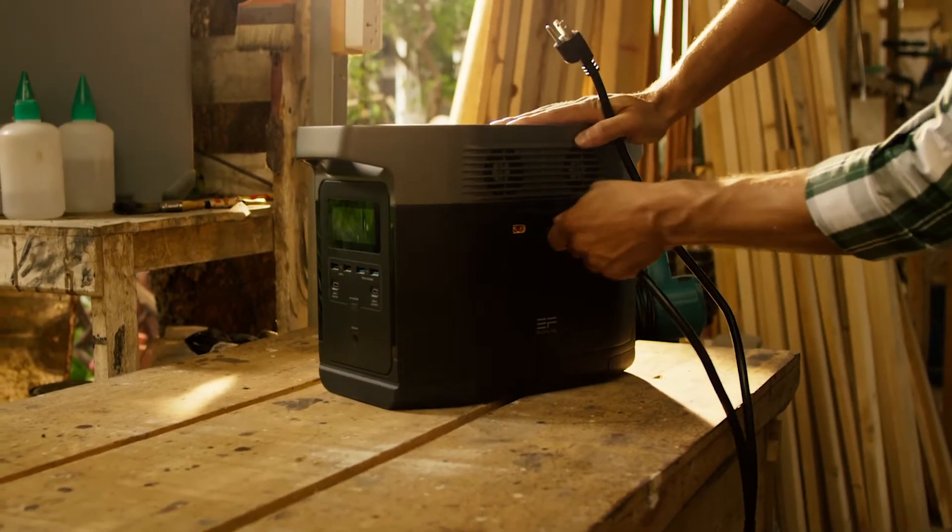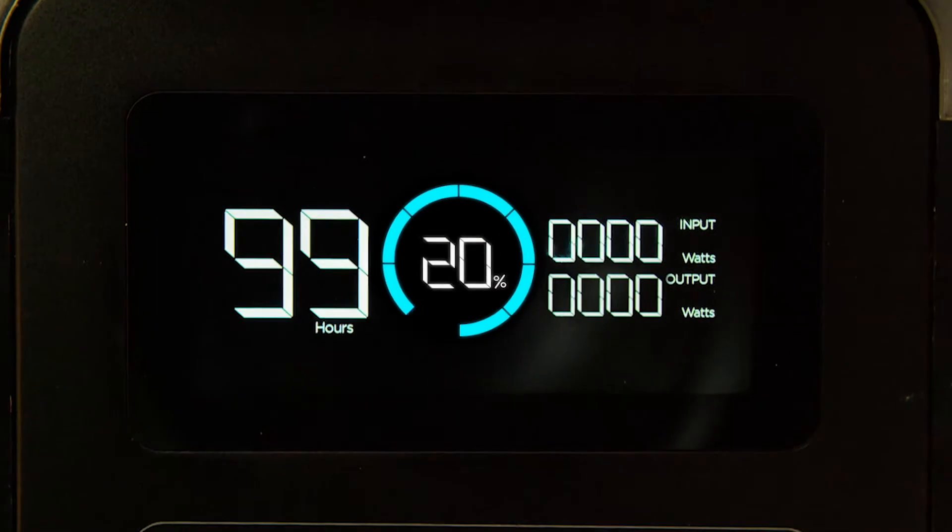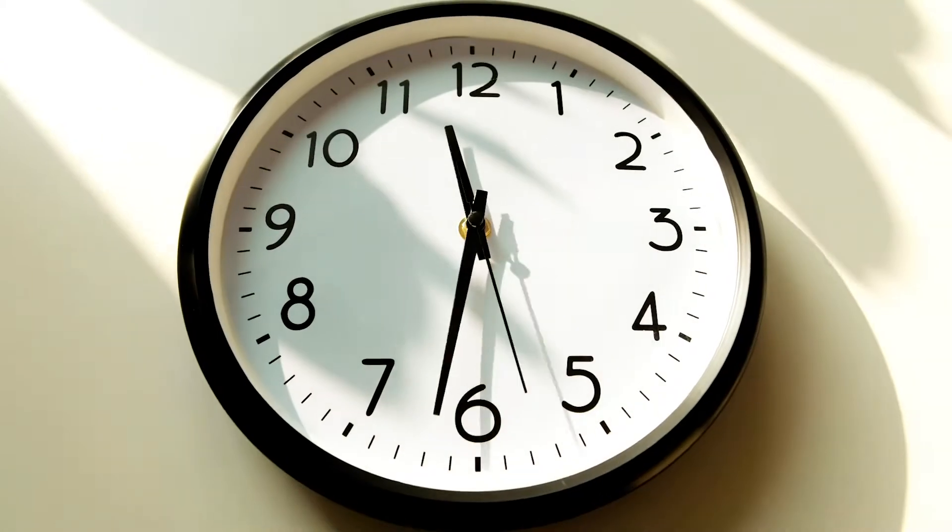With Delta, you're never away from work for too long. Delta has the fastest recharge rate on the market, recharged from 0–80% in only one hour.